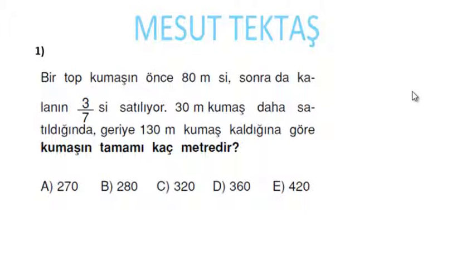Bir tok kumaşın önce 80 metresi, sonra da kalan 3/7'si satılıyor. 30 metre kumaş daha satıldığında geriye 130 metre kumaş kaldığına göre kumaşın tamamı kaç metredir? Bu tip sorularda başlangıçta kumaşı güzel bir sayı seçersek, kesirlerle uğraşmadan çok rahat hallederiz. Önce 80 metresi, sonra da kalanın 3/7'si satıldığı için kalan 7'nin katı olacak. O zaman başlangıçtaki kumaşı 80 + 7x alalım.